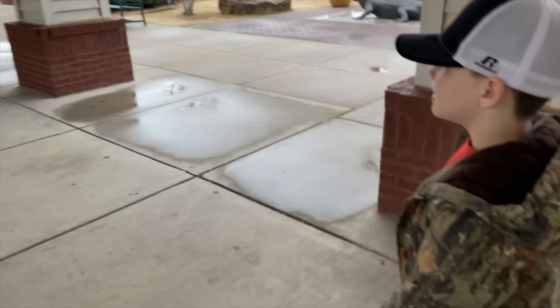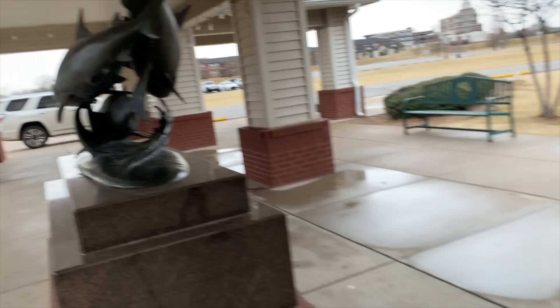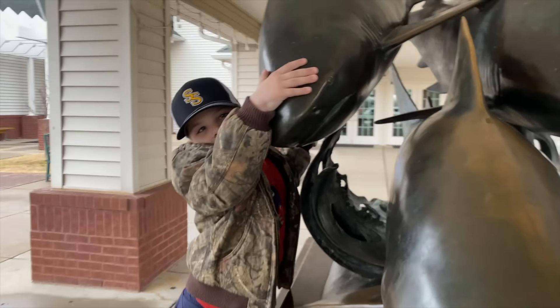All right, did you have fun at the aquarium? Yep. All right. Bye aquarium! Bye aquarium! And there's daddy. Bye shark, bye!